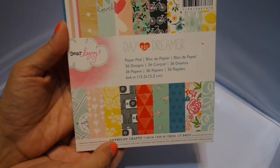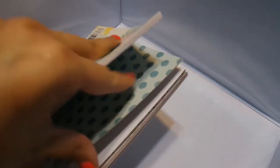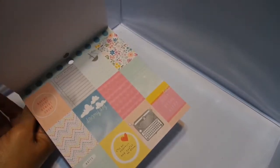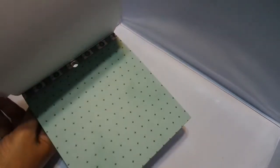So here is Dear Lizzie Daydreamer. You know I am loving Dear Lizzie right now, so I have to have every pad of hers. This is really, really cute. It's modern, but has some vintage feel to it. It's just so pretty. You've got some cutouts here — yeah, those are cute. They're just kind of whimsy. I just love it.